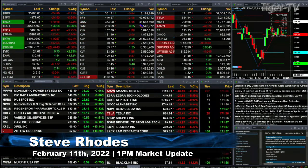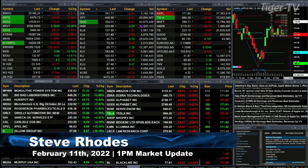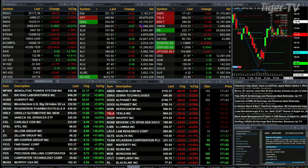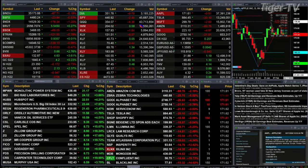Nasdaq 100 is down one and a quarter percent, or 179 points. Gold is trading at 1840, up four dollars. Silver is down 17 cents, printing at 23.34. Light sweet crude is up two dollars, printing at 92.03. Natural gas is off about a nickel.